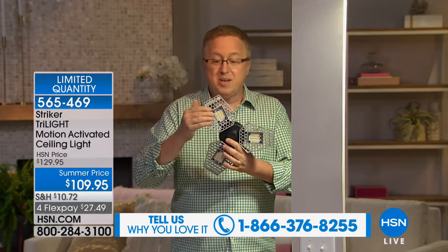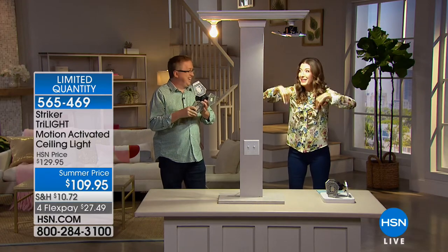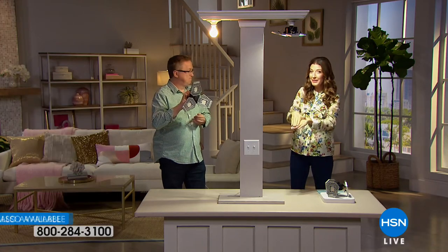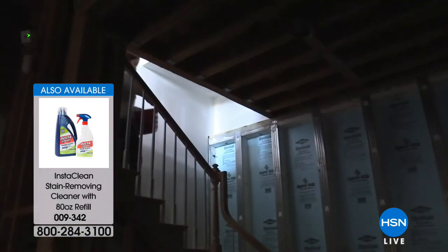Peter was telling me about growing up in New York where the basement was a scary place — there was always that dark corner where as a kid he didn't want to go. Put the Striker Tri-Lite in the basement and you won't have any dark corners — it will illuminate everything. Safety and security. In a laundry room, I used to have to look for the pull chain in the dark, swimming around, thinking what am I stepping on. When you finally find that chain, it's a relief. But what if you didn't have to do that? The light I had in my basement didn't turn on until I got all the way to the bottom of the stairs — that's 12 stairs I could be tripping on. That's safety and security.